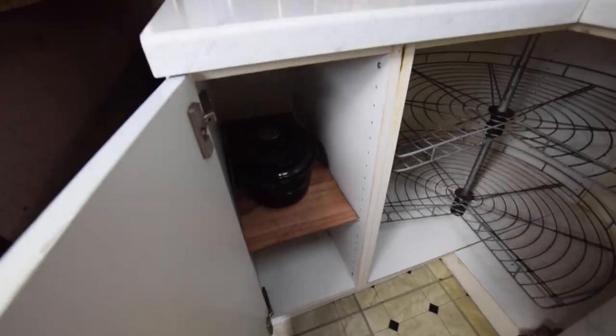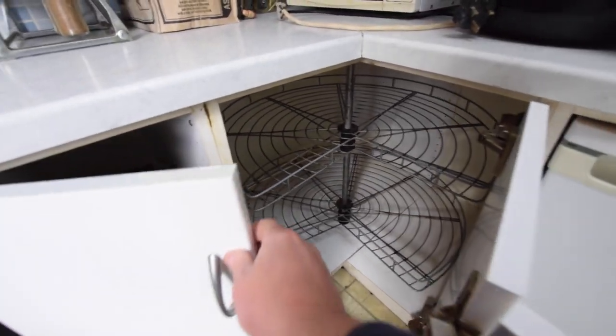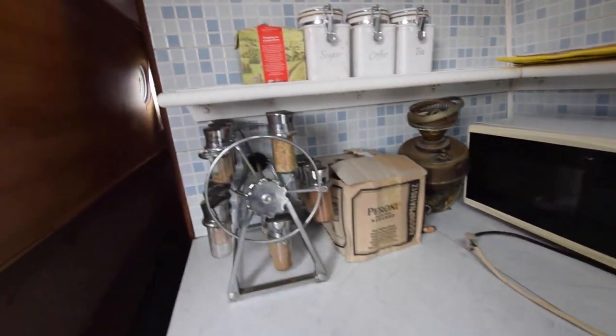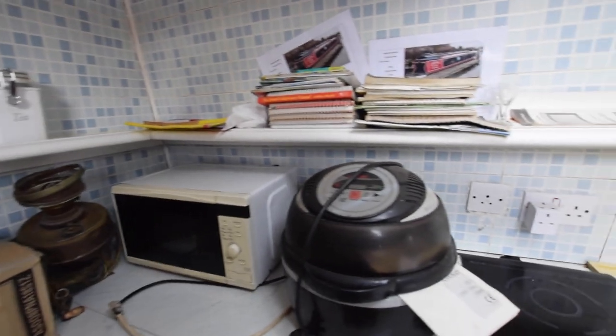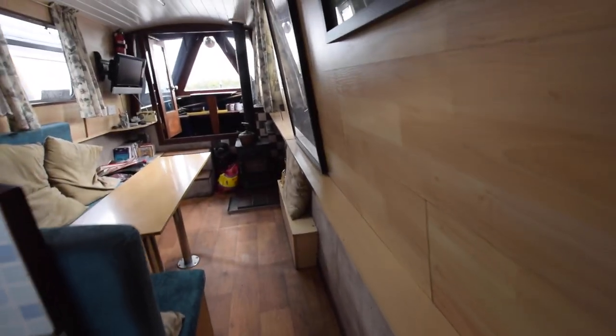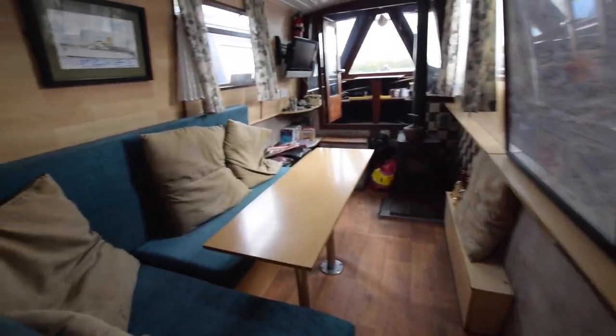The boat is gas-free. She has alternative cooking arrangements with the induction hob and the VisiCook halogen multifunction cooker. There's also a microwave — you can see it there. I googled the VisiCook cooker — they're capable of all sorts and sound very good.